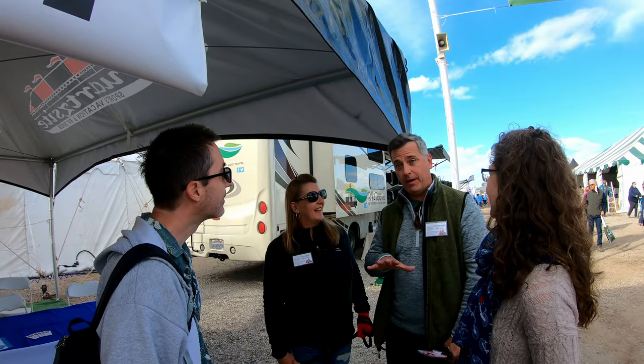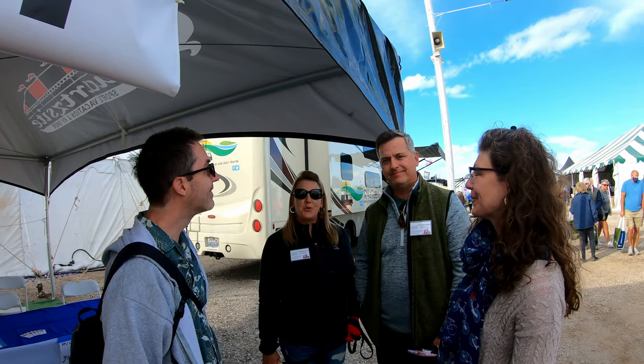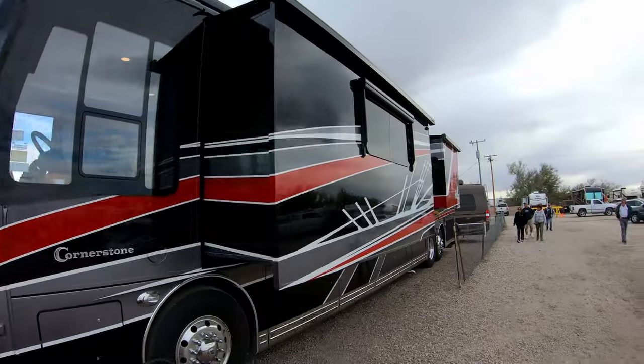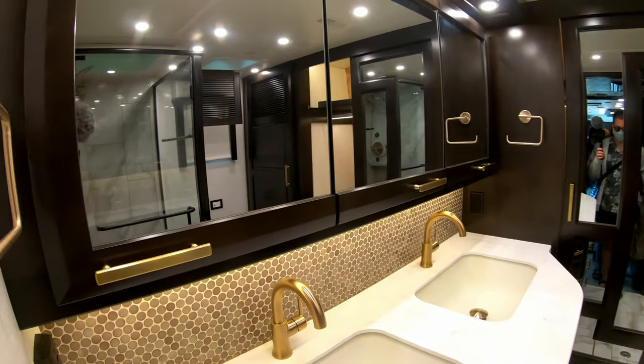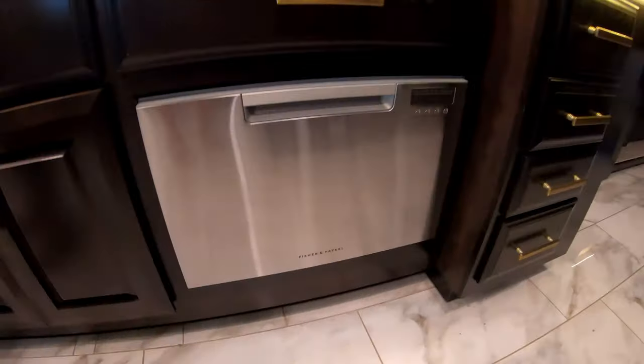They say at any given time on a popular year there are about a million RVers rolling through this area. That is like the most luxurious RV I've ever seen — it's almost a million dollars. It's got two bathrooms, ceramic tile floors, a dishwasher, and I don't even know how many slides. Storage out the wazoo. Come on in to an $800,556 RV — here's what you get.